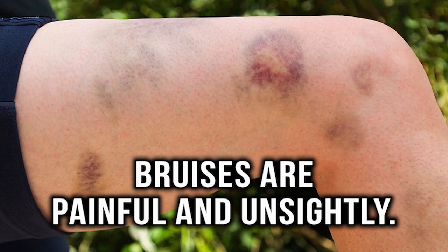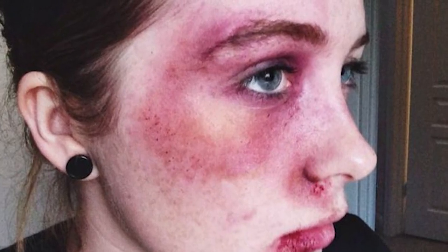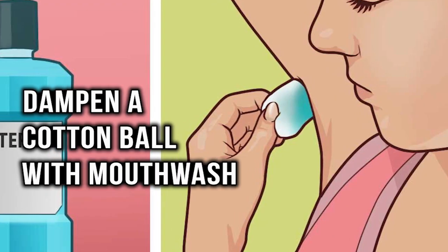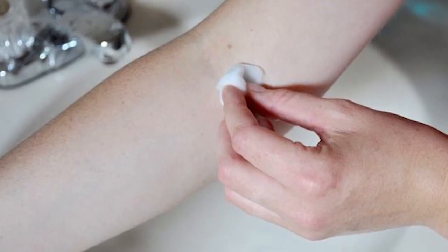Treat bruises. Bruises are not only painful, but they can be unsightly. If you want a way to treat your bruises, just look at the item next to your toothbrush. Dampen a cotton ball with mouthwash and apply it to a bruise to help diminish its appearance.